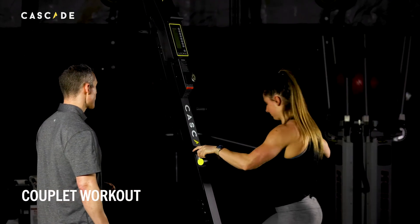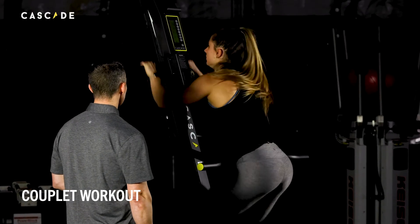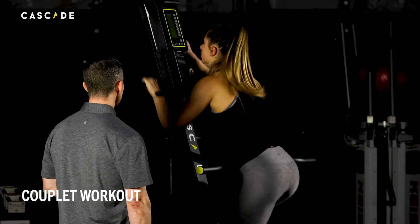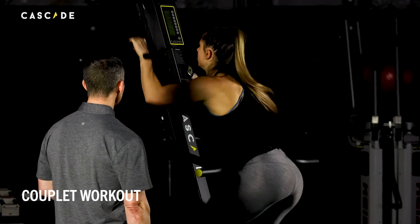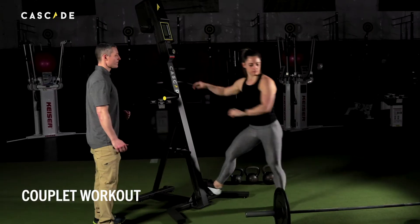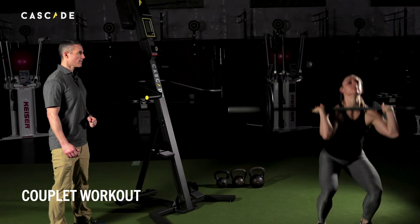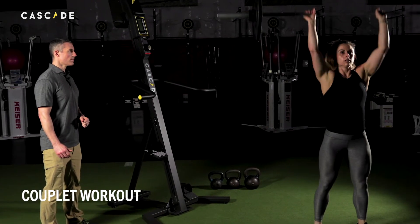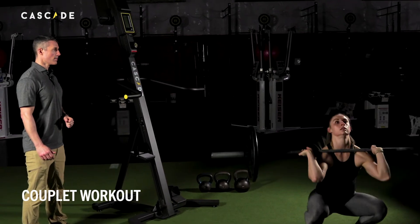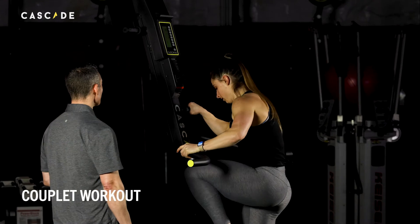Let's get it. Nice. Strong. Keep pushing it. Excellent. 6 thrusters, let's go. Outstanding. Here we go. Good scouts.